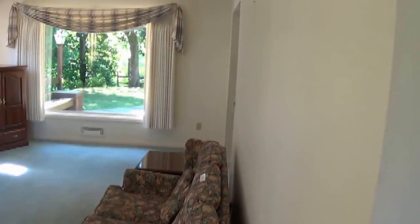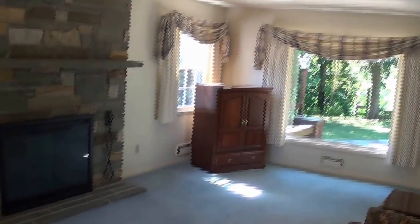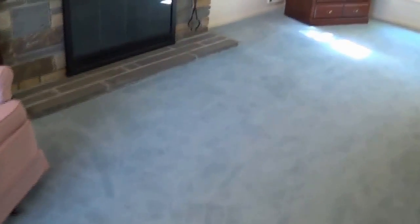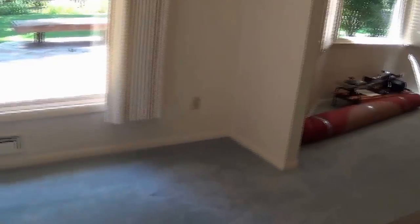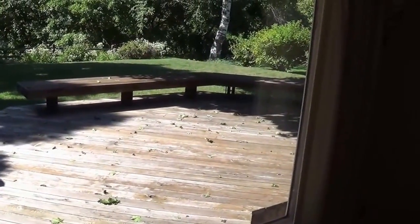The carpeting appears to be in good shape, maybe a few stains and footprints. Decent-size living room with a wood-burning fireplace — we looked at the chimney outside and it looks to be in good shape. We can see right out to the picture window in the back that looks out over the deck.